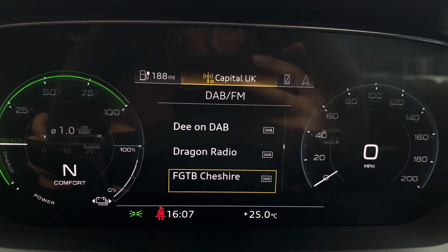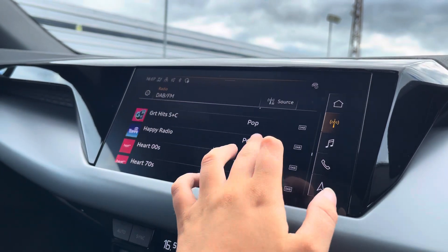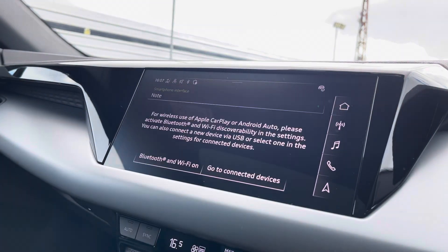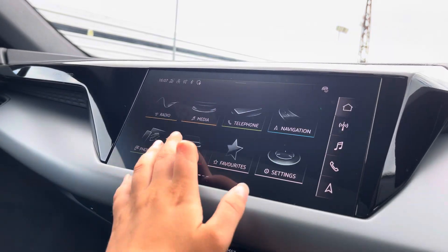You can also zoom in and out of the speedometer and rev counter. Over to the multimedia, this is fitted with DAB and FM radio stations providing you with a larger variety, and you can also connect your smartphone via Bluetooth for the use of Apple CarPlay and Android Auto.